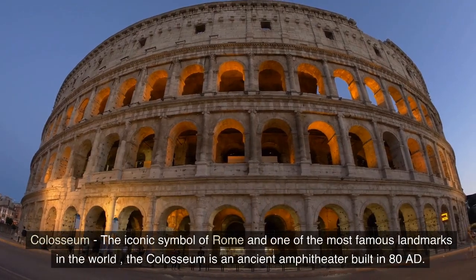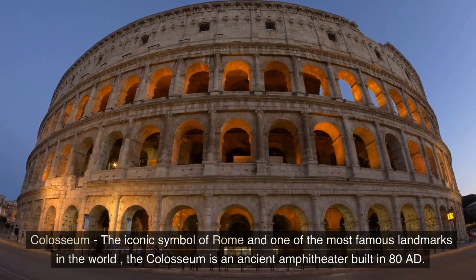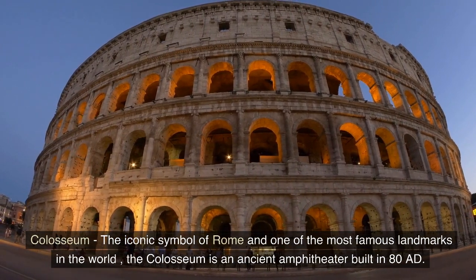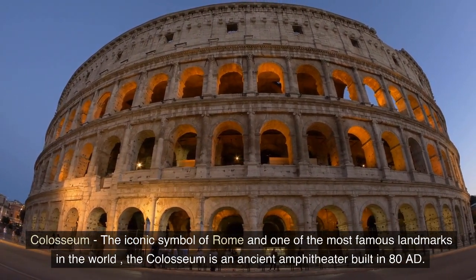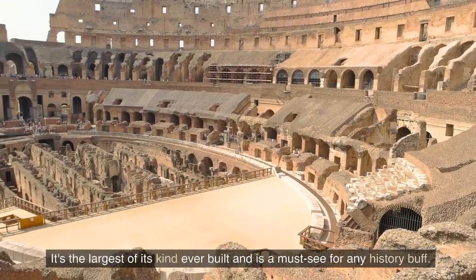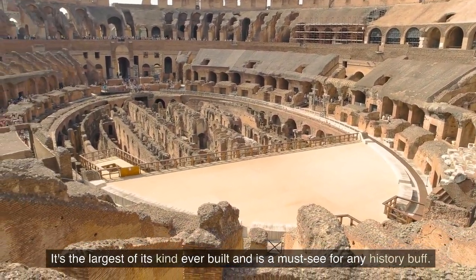Colosseum — the iconic symbol of Rome and one of the most famous landmarks in the world, the Colosseum is an ancient amphitheater built in 80 AD. It's the largest of its kind ever built and is a must-see for any history buff.